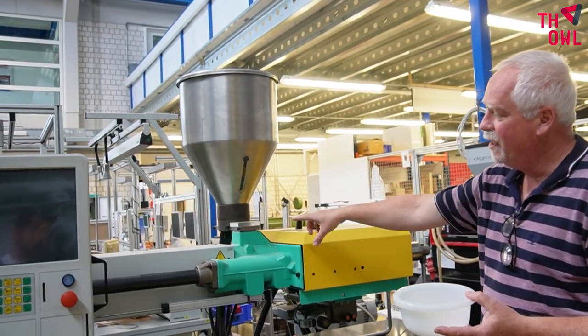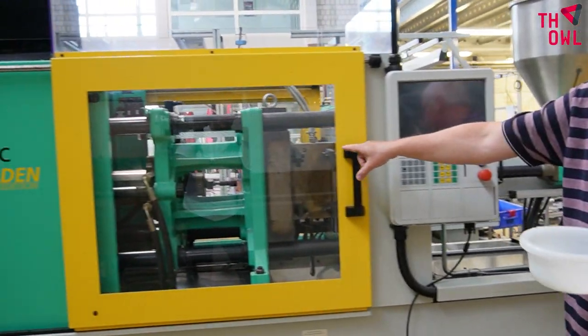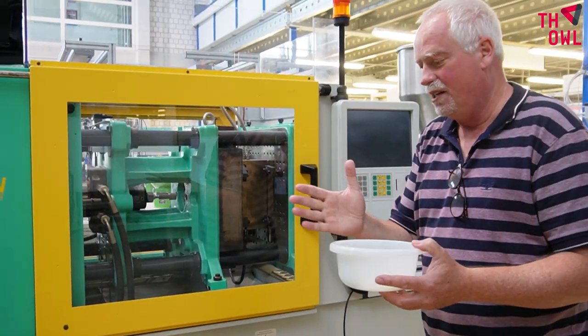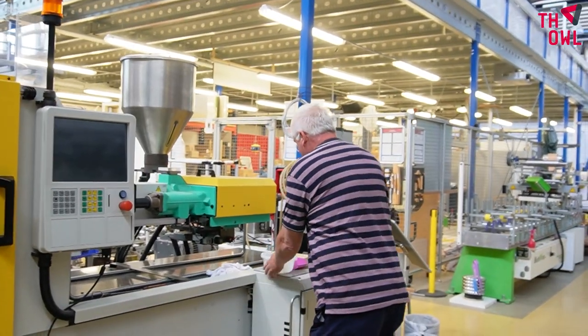We fill the granulate in here through this funnel, and then here we have a big heating system — that's the heater. And here we have the tool. It's closed now, but if you open this tool you would see it has two halves, and inside there's a mold. This mold has the form of, for example, this product.